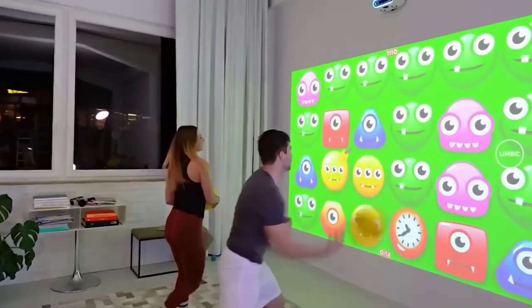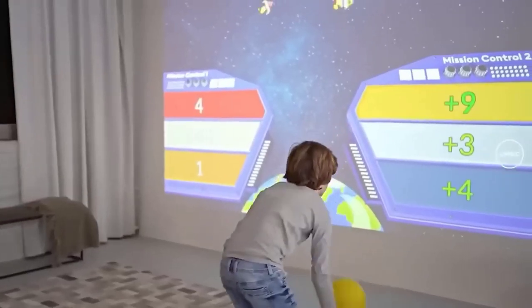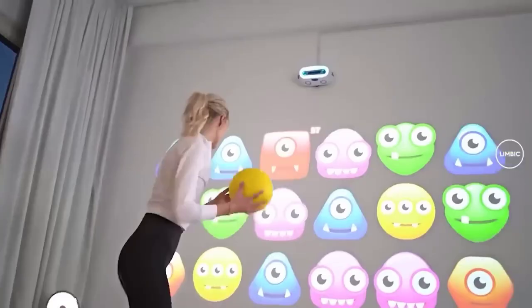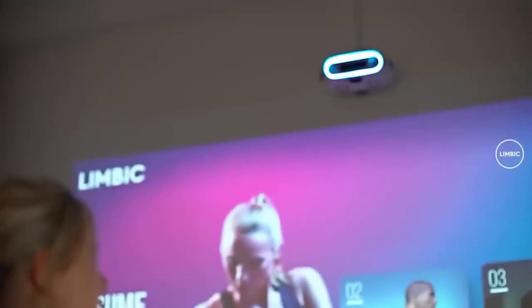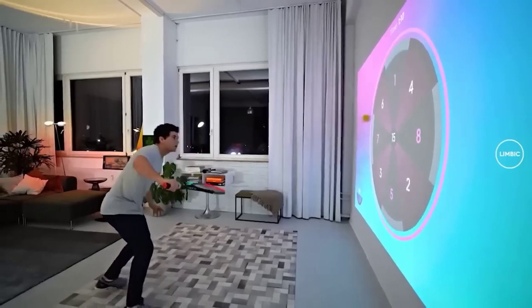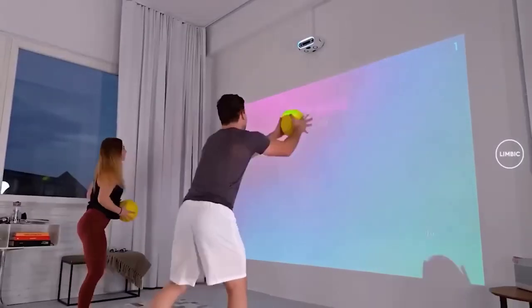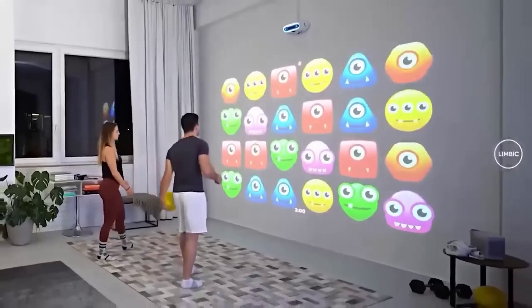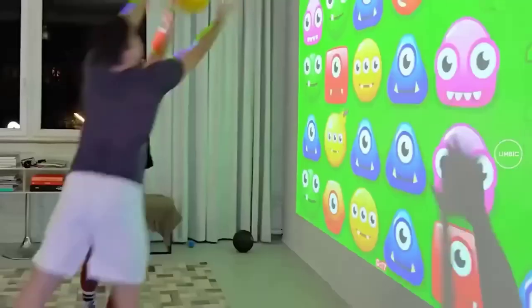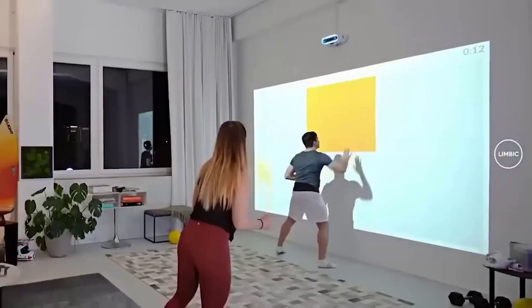Engaging in sports can be not only useful but interesting, especially with an interactive game. This console, together with a projector, turns a boring wall into a large touch screen for fitness and fun games — a great way to combine business with pleasure and spend time with friends or family. Suitable for any space with a minimum of three by three meters of free wall. Connectivity options include HDMI, Ethernet, Wi-Fi, and Bluetooth, and the device comes with pre-installed educational applications that run even without internet access.